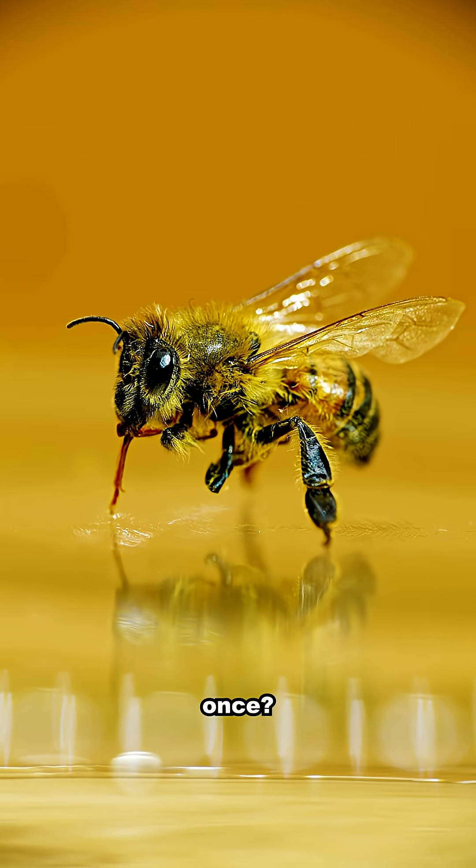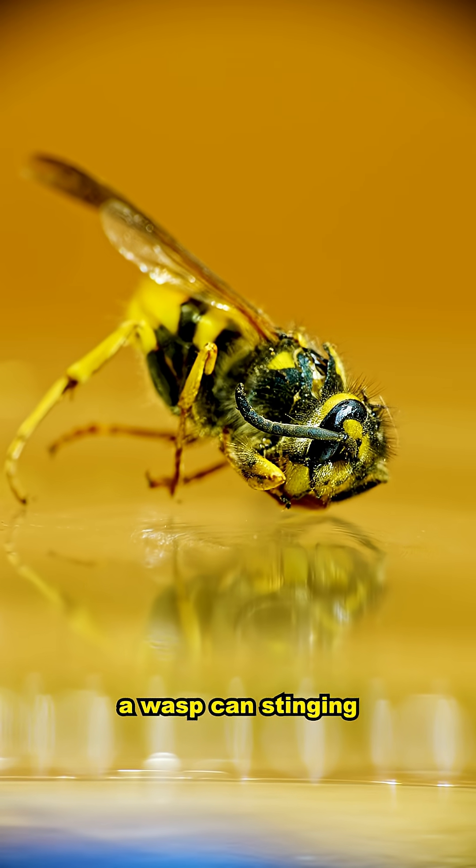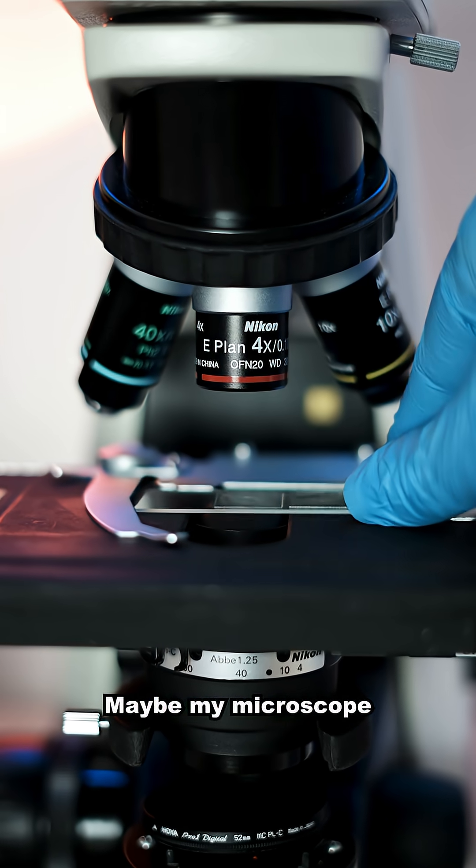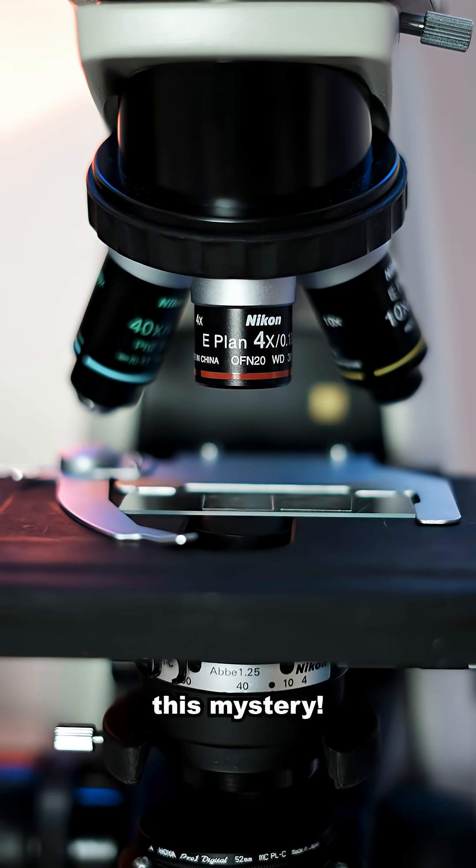I've always wondered, why does a bee sting you once, but a wasp can sting you multiple times? Maybe my microscope can help us solve this mystery.